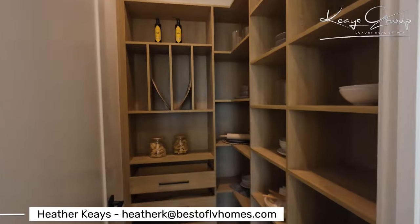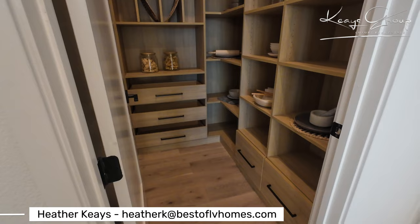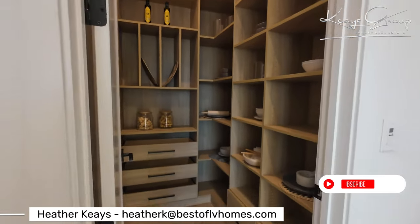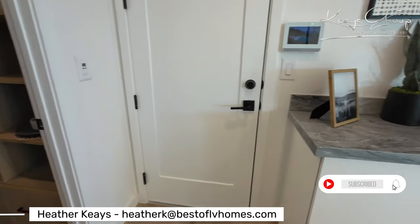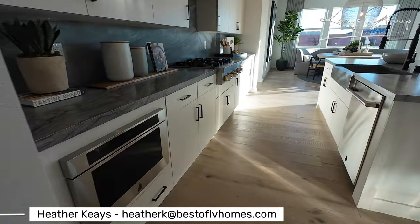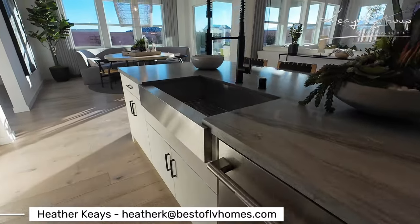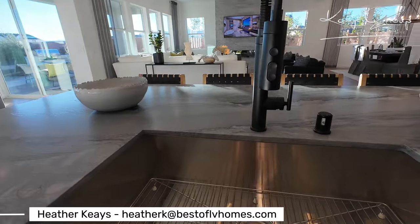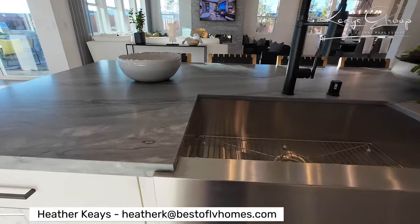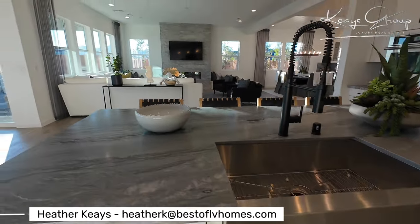They opted to upgrade the pantry with a built-in pantry system — that is an upgrade, not included. I love the dark black hardware they've chosen. Here's the dishwasher, and a beautiful single-basin farmhouse sink with Kohler fixtures. It is a modern farmhouse design, so that fits in perfectly.